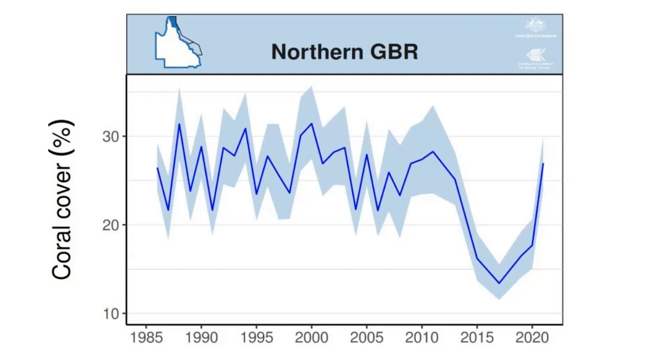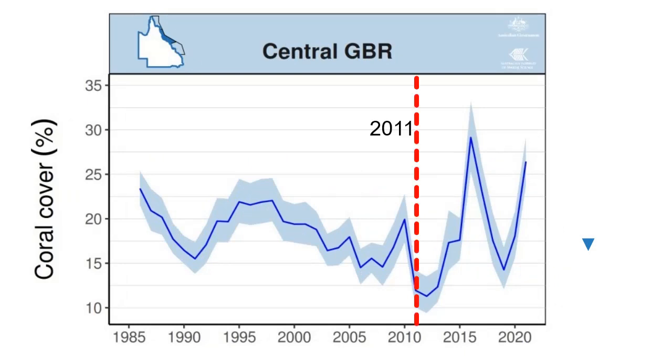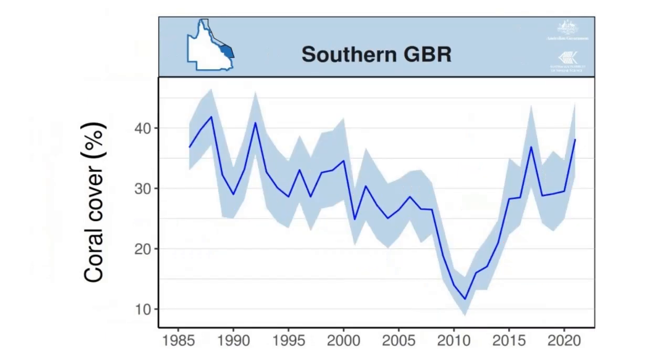We are going to look at each of these three regions and see what the coral cover has done, especially over the last decade where the fact-checkers said there has been a decline. For the northern zone, we have certainly lost a lot of coral by about 2016 from Crown of Thorns starfish, bleaching, and cyclones, but we have more or less the same amount of coral now as we did a decade ago, especially when you consider the uncertainty estimate. For the central region, going back ten years when coral cover was very low, we've actually significantly increased — in fact it's more or less double the amount. The southern zone has had the most spectacular changes: from barely over 10% in 2010-11, we are now in the mid-30s, up by about 250% in the last ten years.